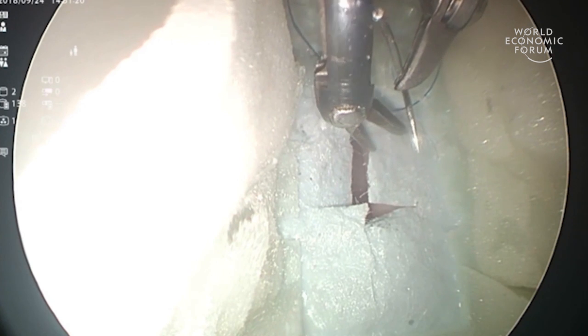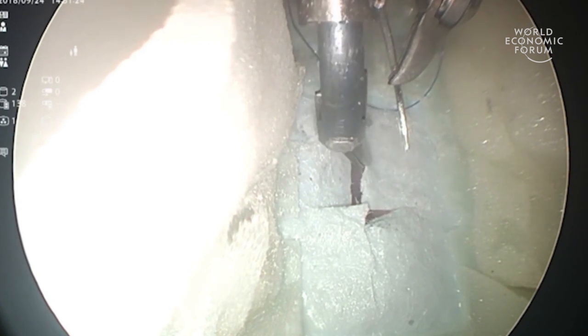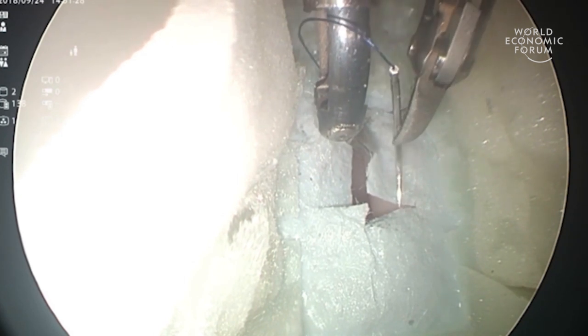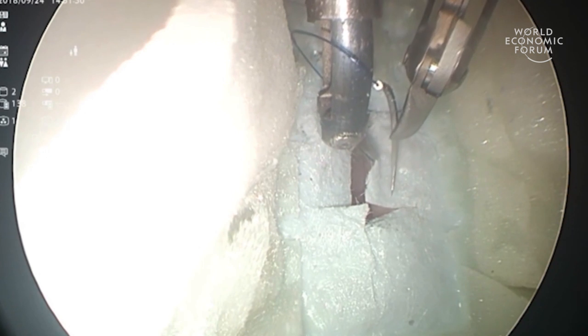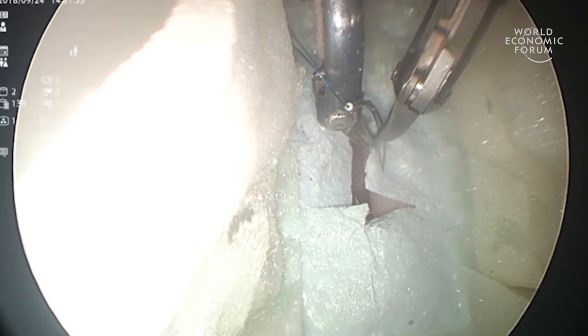Using this robot, we demonstrated that robotic suturing was more accurate than manual suturing without the robot. And we successfully demonstrated this without sacrificing animals and without using cadavers.